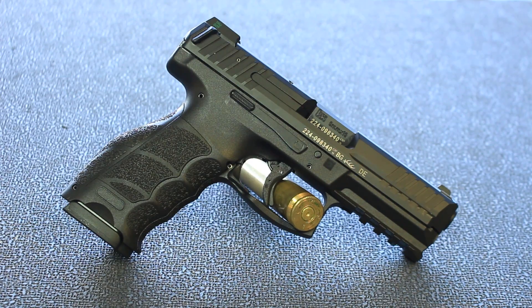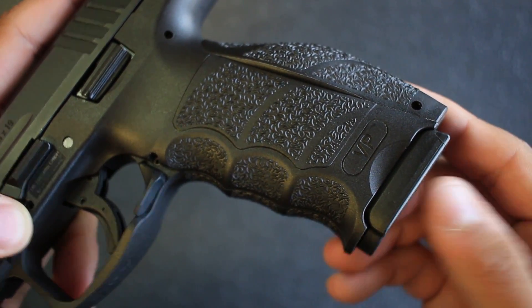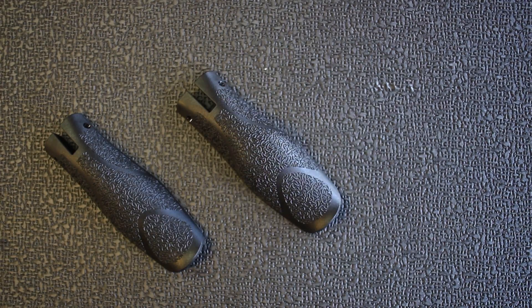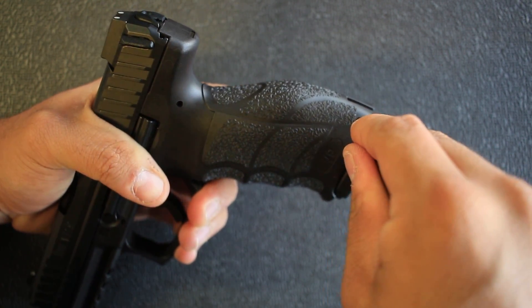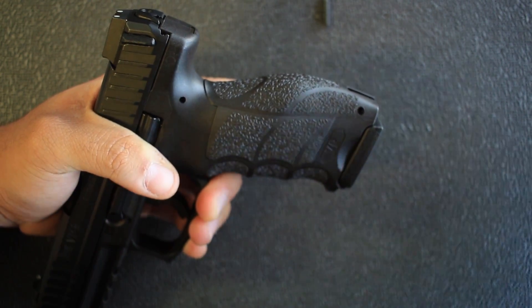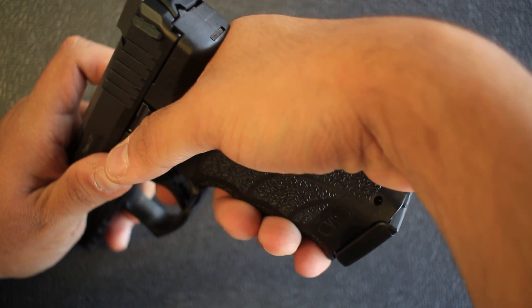We actually forgot to mention a couple of important features of the VP9, one being the customization offered in the grips. There are interchangeable side panels and back straps — three different back straps and six different side panels, three sets total. It's easy to change out because there's only one roll pin holding it together, and once you take the pin out you can use any combination of side panels and back straps ranging from small to large to get the perfect fit for your hand.